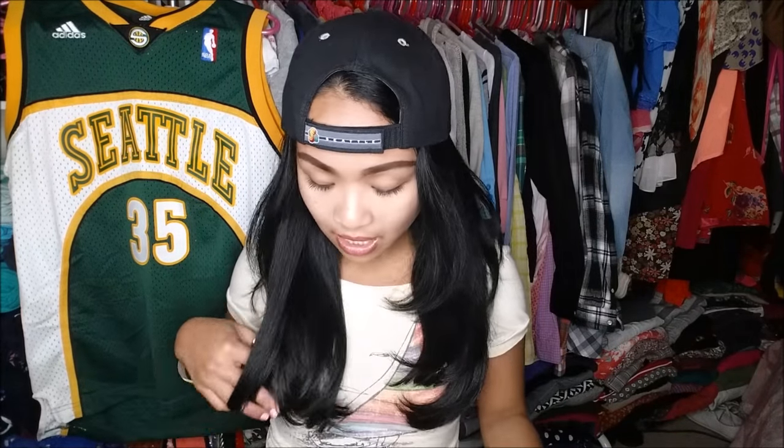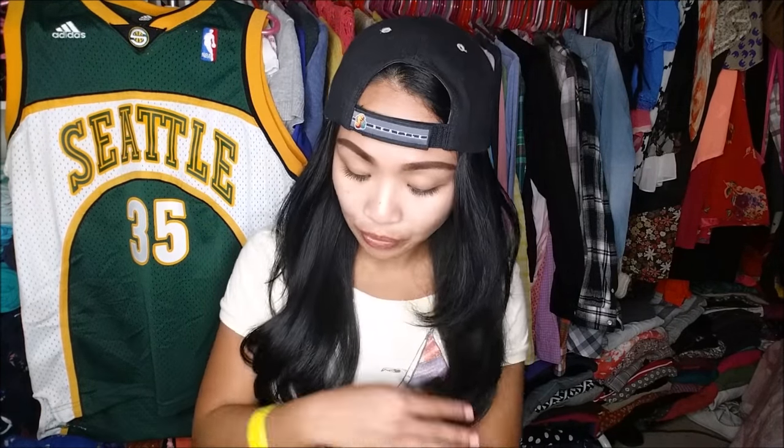Next I went to Dollar Tree, and at my Dollar Tree they have ELF, Color Mates, L.A. Girl, L.A. Color, Wet & Wild — all different kinds, but it's not necessarily continuous; sometimes they'll have certain brands and sometimes they won't. I got a couple of things I wanted to try and a couple I needed, so let's get right into it.